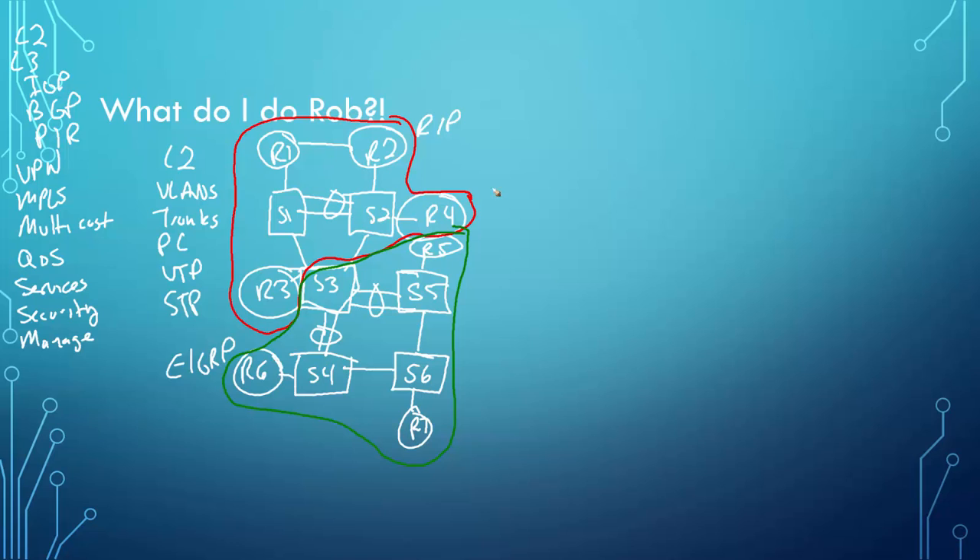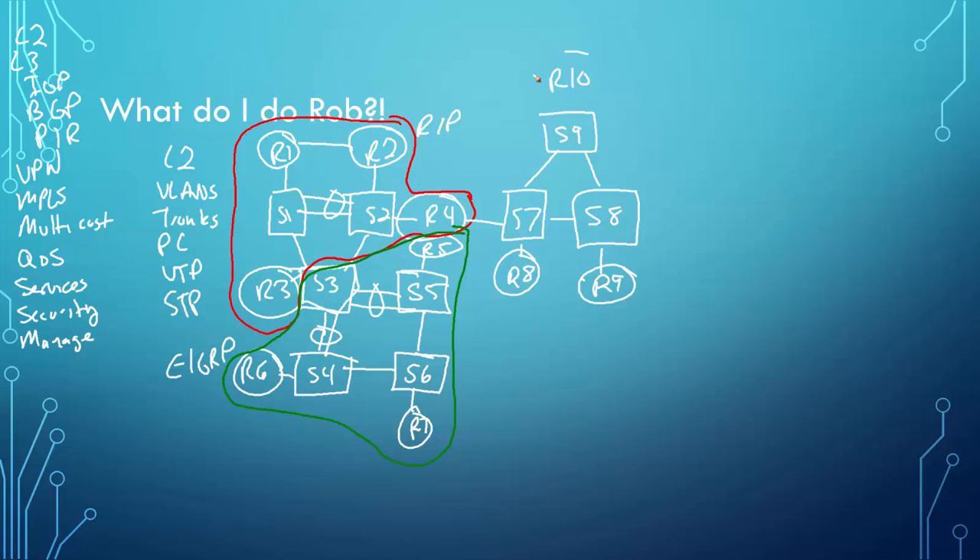Now I need to do OSPF. I take this further and run another set of switches — switch 7, switch 8, switch 9 — and add routers R8, R9, R10, R11. You connect them and set up OSPF area zero. Maybe you do a stub area over here and then a not-so-stubby area (NSSA) somewhere else.